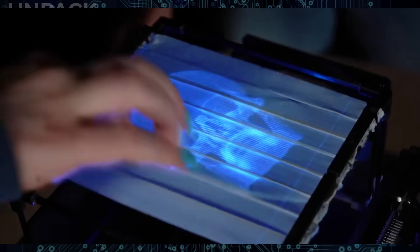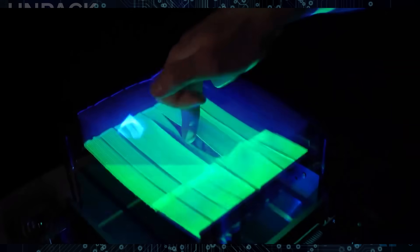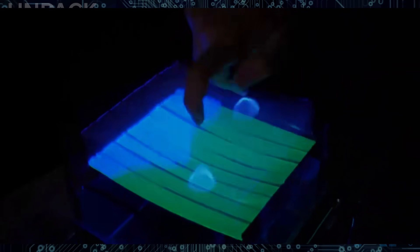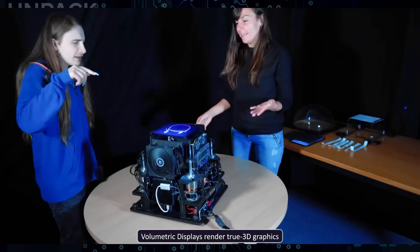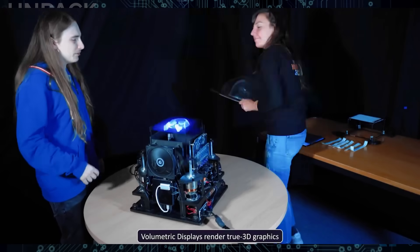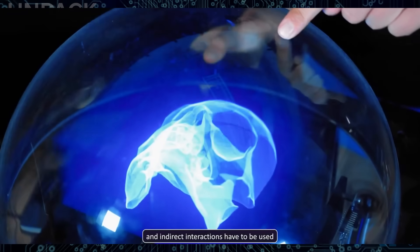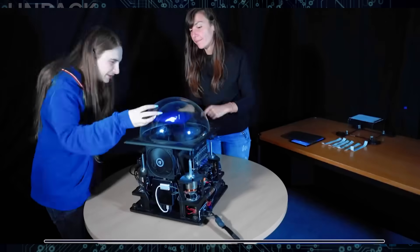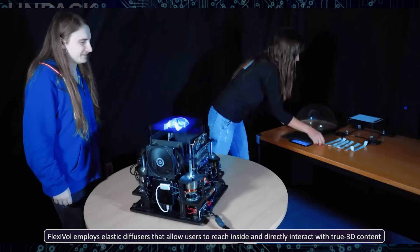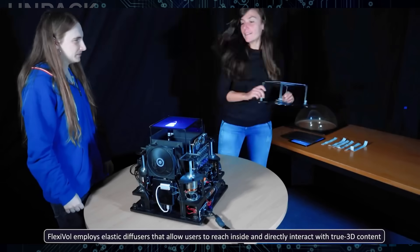FlexiVol is the kind of hologram technology that makes you question reality. Developed by researchers in Navarre, it uses ultra-fast oscillating elastic diffuser strips that safely bend around your fingers, letting you literally touch and manipulate mid-air holograms. Projectors fire images at over 2,800 frames per second, while real-time algorithms correct distortion instantly. You can grab, rotate, pinch, and interact with virtual objects as if they're floating right in front of you. This is the future of education, training, and immersive displays — arriving now.